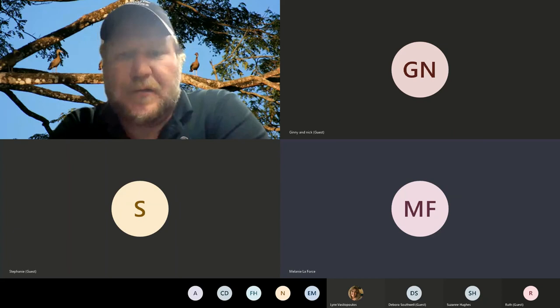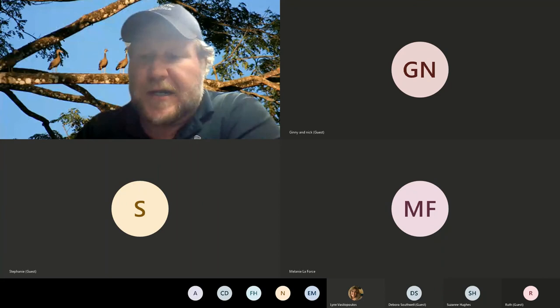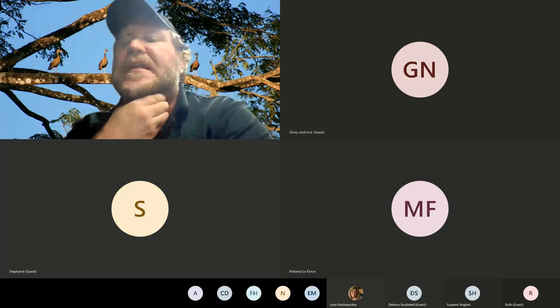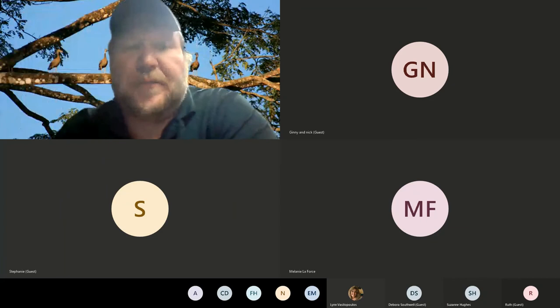[Audience question about gular fluttering spelling.] Gular fluttering — G-U-L-A-R fluttering. I've seen chickens do that, and I've definitely seen cormorants and pelicans do it. If you're ever near either of those birds on a hot day, it'll be pretty obvious — you'll see the neck fluttering as their mouth is open and they're panting. That neck fluttering is simply making the air exchange more rapid and it really helps cool them. I'd like to be able to do it myself, but I'm sure I'd look pretty odd.